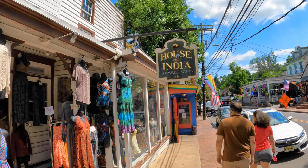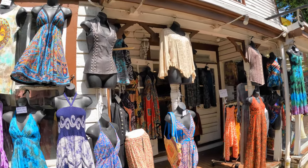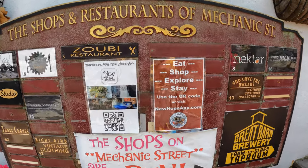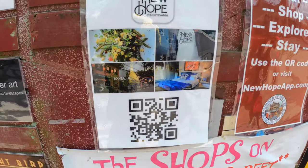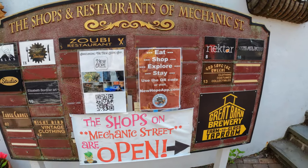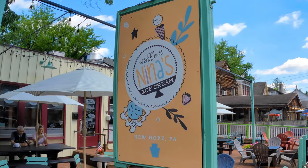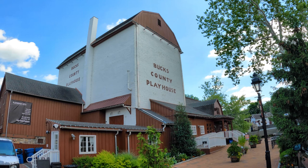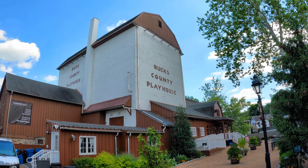Has anyone ever heard of a wine slushie before? I haven't. Looking for a new dress? Well, this place has got you covered. In case you need to figure out where to go in this town, there is an app that will help you navigate and find all kinds of goodies — such as Nina's Waffles and Ice Cream, Fran's Pub Pizzeria, and you've got to check out a show at Bucks County Playhouse.